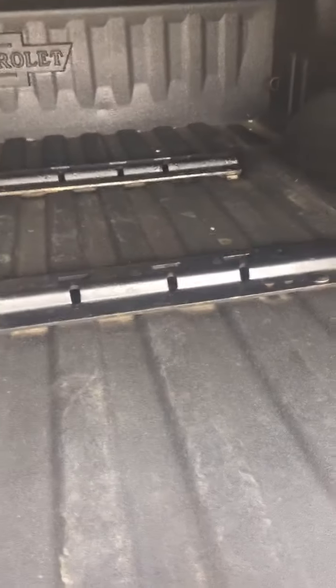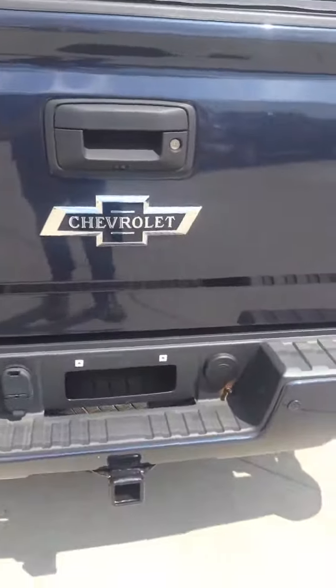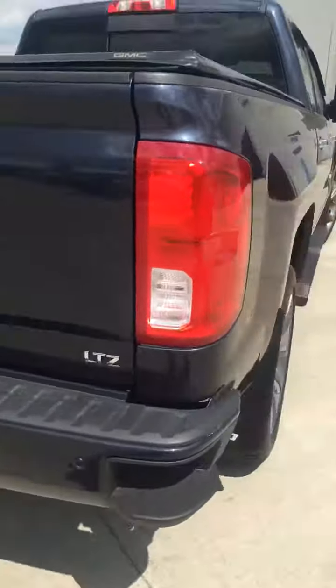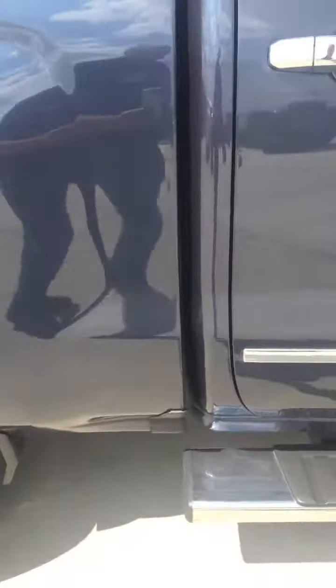It does have rails for a fifth wheel camper back here, and the already spray-in line bed liner as well. Of course it's got the cover on the top. A couple small scratches right there — that's just some goo, that'll come off. I don't think our body shop has had this in yet to see what they can do to get those taken care of.